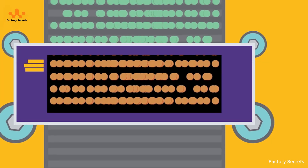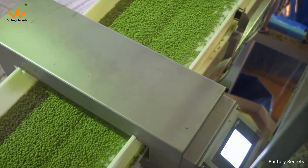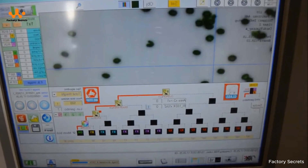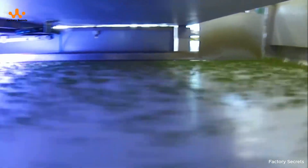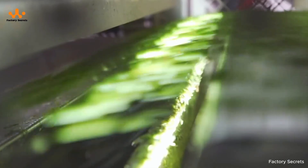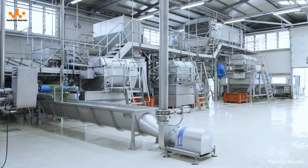Immediately afterward, the peas are rushed into an ice water bath. This rapid cooling, often called a cold shock, halts the cooking process instantly. It locks in the peas' natural sweetness, keeps their crisp bite, and preserves that signature bright green color. Finally, the peas pass through a gentle air drying system — soft fans blow across their surface, removing any excess water — leaving the peas perfectly prepared for the next big stage: freezing.